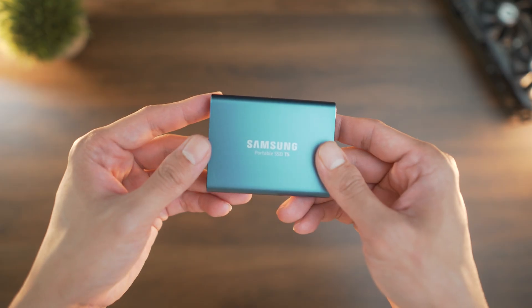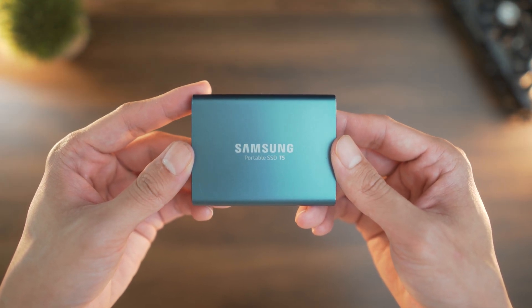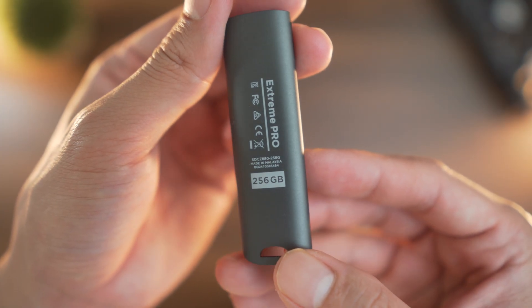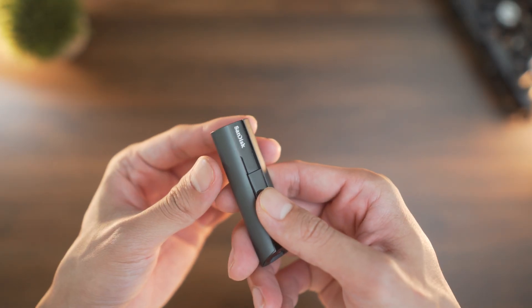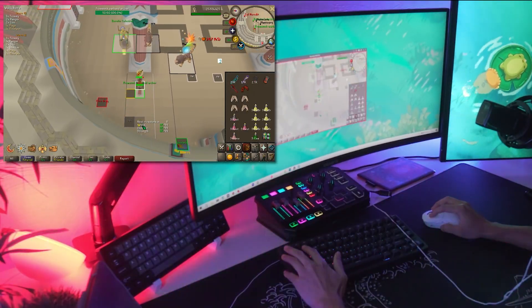Portable SSDs are for those who work on the go and require speed and portability — great for creators moving large files around consistently. Flash drives can be quick and convenient, ideally for small transfers but with niche uses like operating system boots. Overall, each one has a role, and I like to balance and organize them all separately.